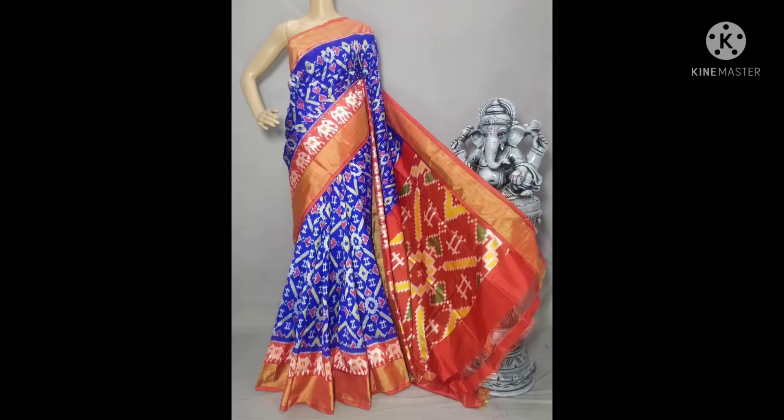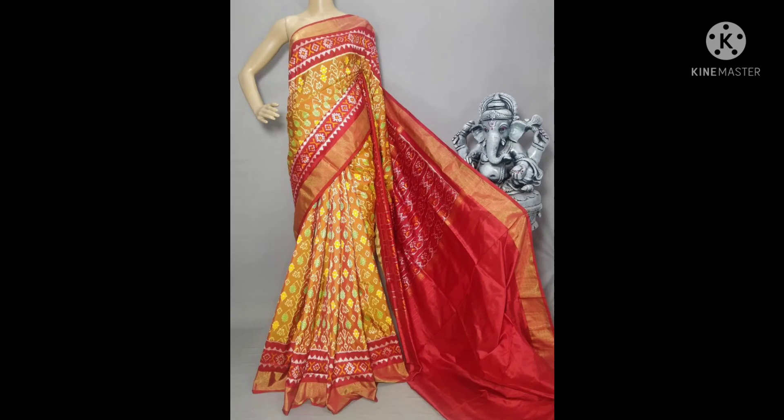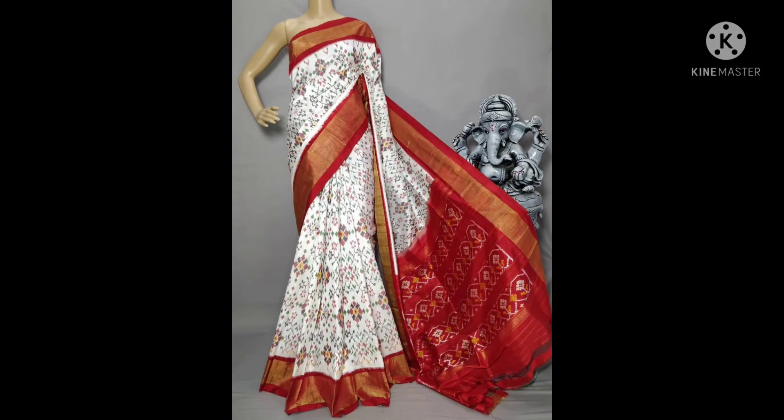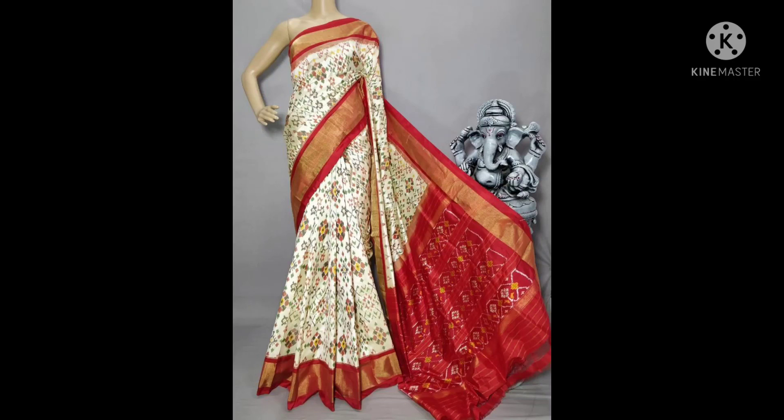I will send the link — please join my link group. Everyone can take a screenshot, and I will send the price and details. It's silk market pattu series.